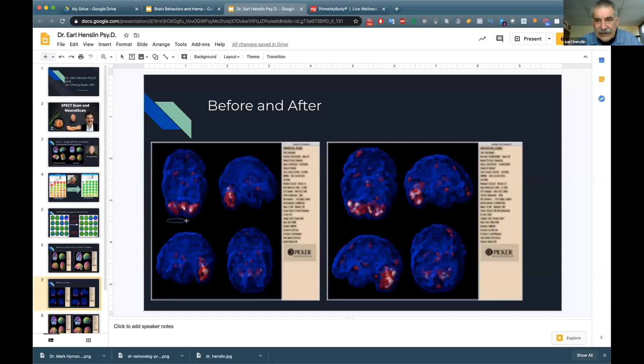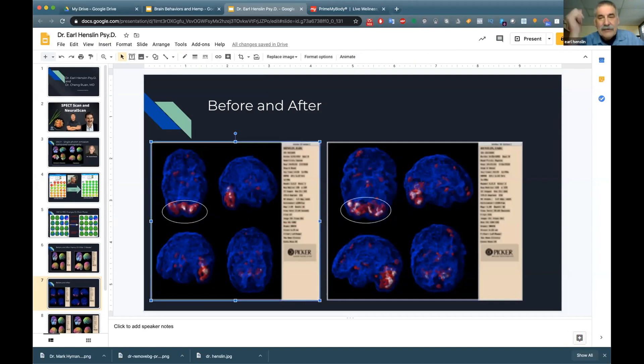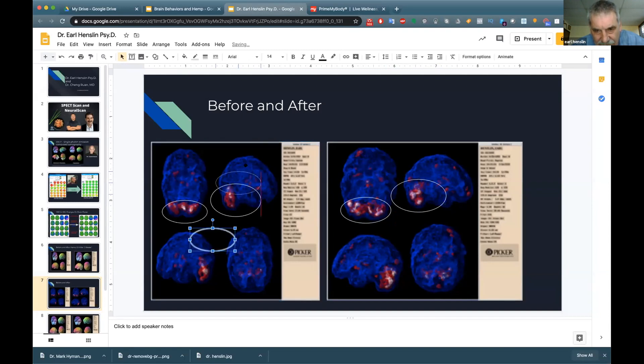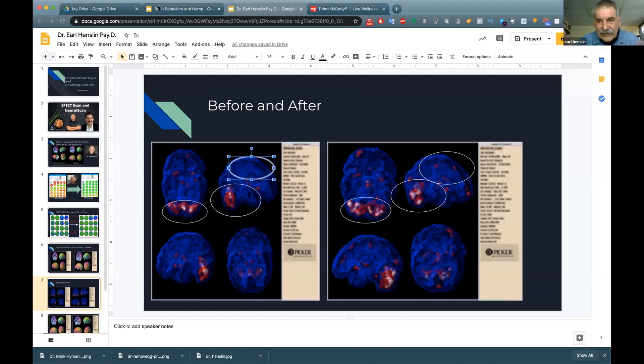In the before picture, when you look at the upper right corner you'll notice there's no red there — that's the posterior cingulate. The absence of activity in the posterior cingulate can be an early warning sign of potential dementia, which was alarming to see. But on the after scan, in that upper right corner there is now activity in the posterior cingulate that wasn't there before — the hemp oil actually activated that region.